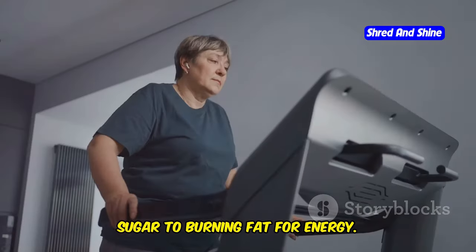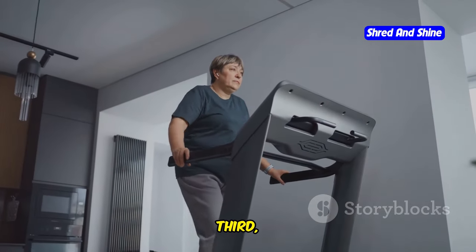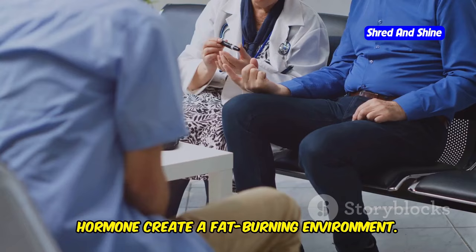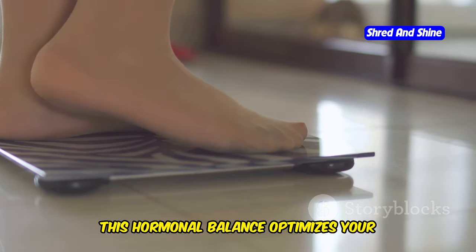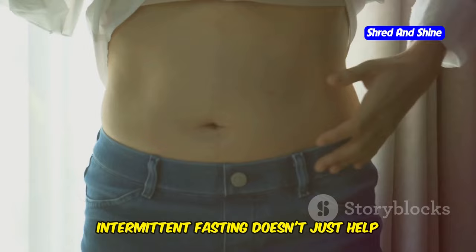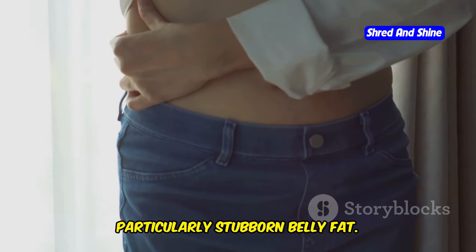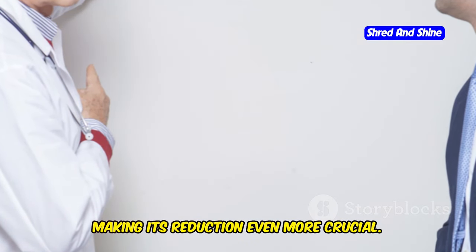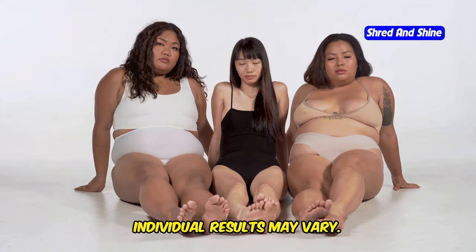This metabolic switch is crucial for breaking through weight loss plateaus. Third, hormonal harmony: lowered insulin and increased growth hormone create a fat-burning environment, optimizing your body's ability to shed pounds. Intermittent fasting doesn't just help you lose weight — it helps you lose fat, particularly stubborn belly fat. This type of fat is linked to various health issues, making its reduction even more crucial.